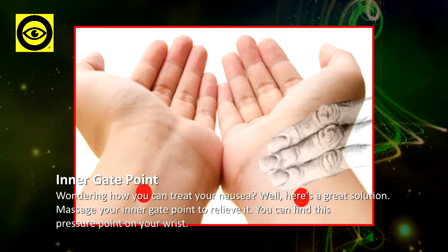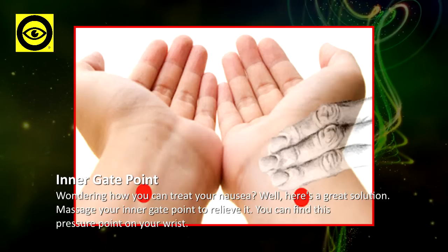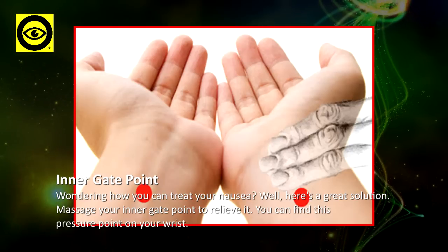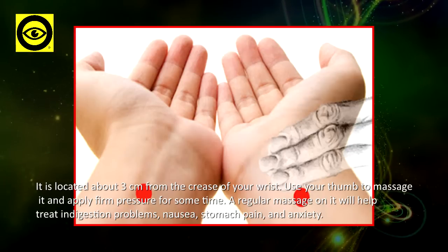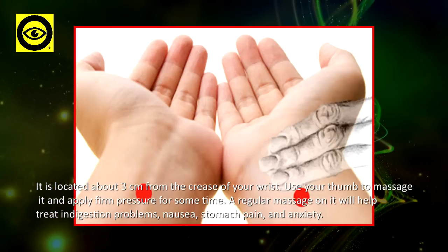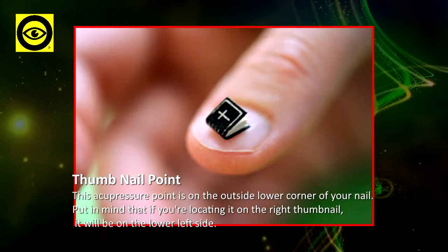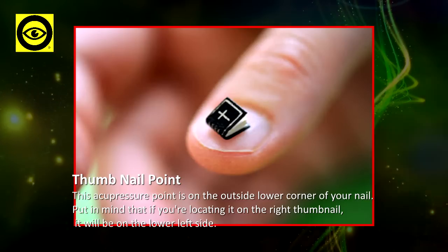Inner Gate Point: wondering how you can treat your nausea? Here's a great solution — massage your inner gate point to relieve it. You can find this pressure point on your wrist, located about three centimeters from the crease of your wrist. Use your thumb to massage it and apply firm pressure for some time. A regular massage on it will help treat indigestion problems, nausea, stomach pain, and anxiety.